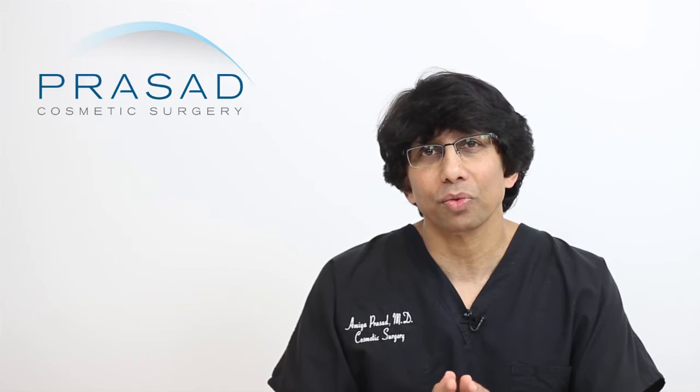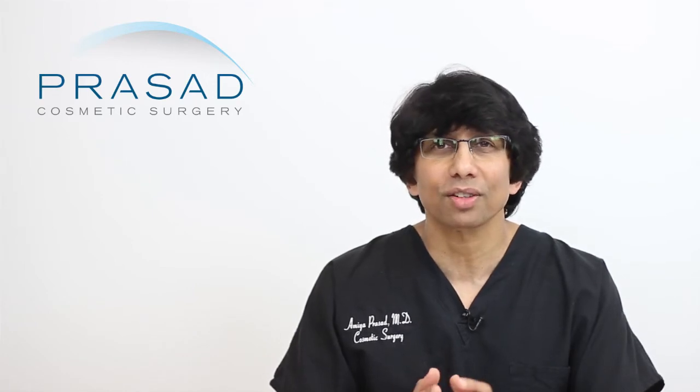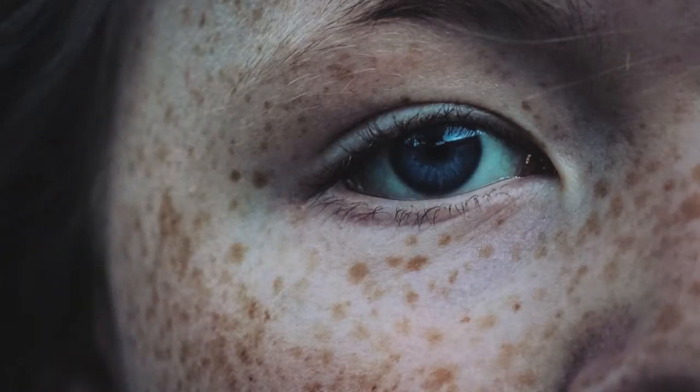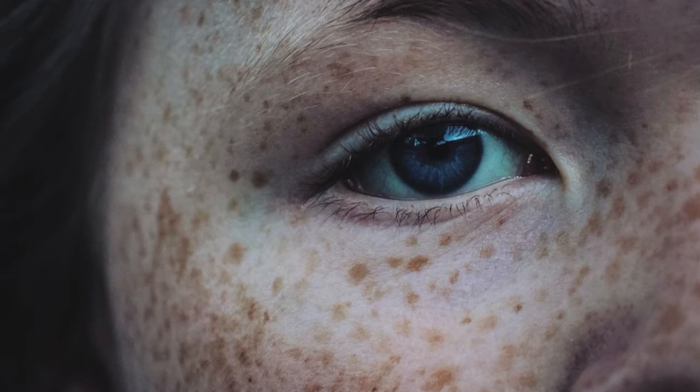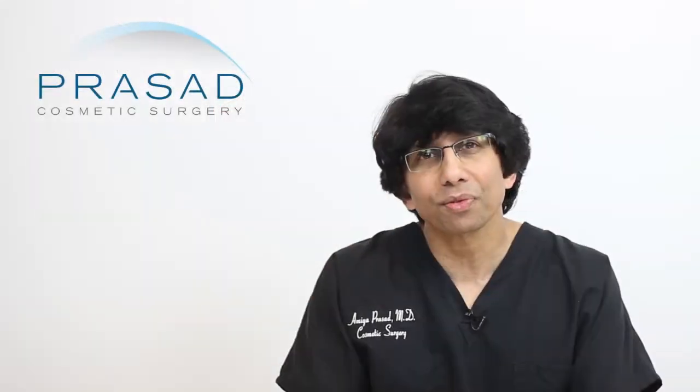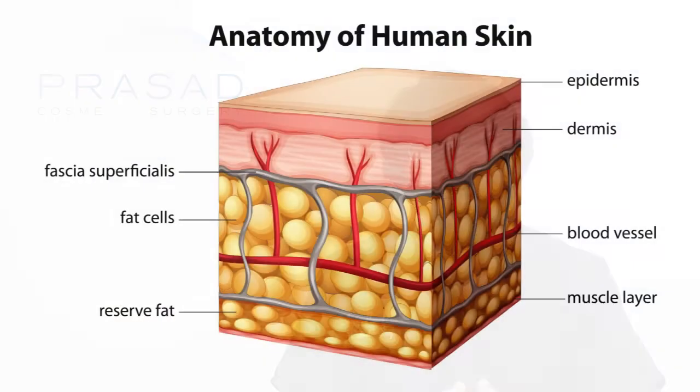Types of sun damaged skin range from different concentrations of melanin and pigment. Light to dark discolorations that manifest as smaller spots are commonly described as freckles or solar dyschromias. Larger, more defined spots are commonly described as dark or brown spots, which are solar lentigos. These freckles and brown spots occur between the top and bottom layer of the skin, called the dermal-epidermal junction.